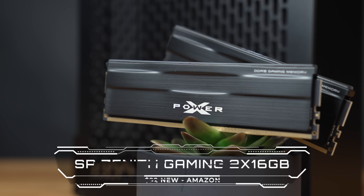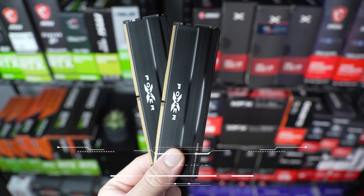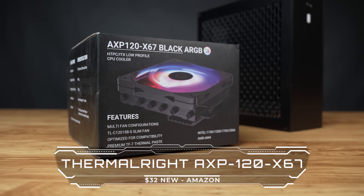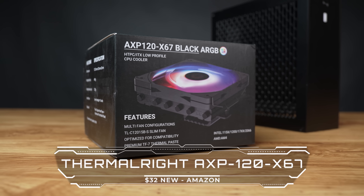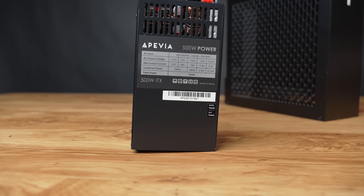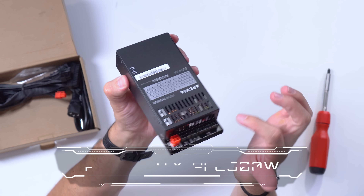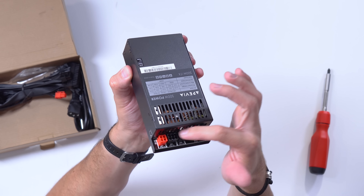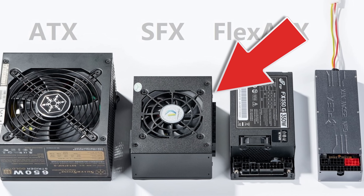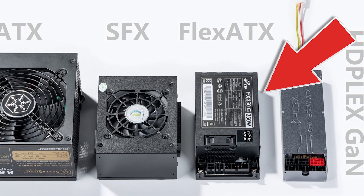Moving on through the parts list, we have the RAM — this is the Silicon Power Zenith Gaming 32 gigabyte DDR5 kit clocked at 6000 megahertz. The cooler for the 7500F is a Thermalright AXP 120x67 ARGB, which is pretty much the tallest cooler that will fit inside this case. For the power supply, I got the APVA ITX PFC 500 watt, and like I said earlier, it's a flex-sized unit — because the case is so small, there's no way you could even fit an SFX power supply in there, so they also make these flex units which are even smaller than that.